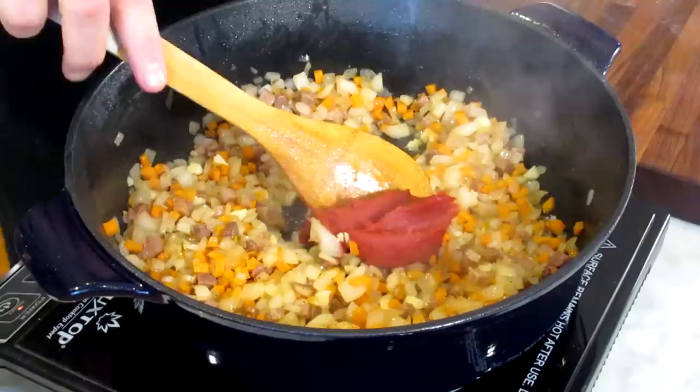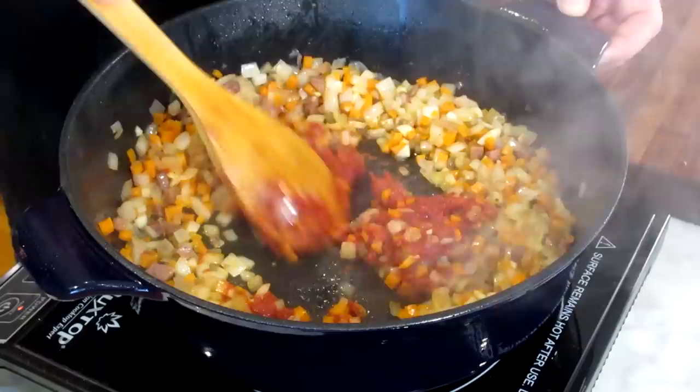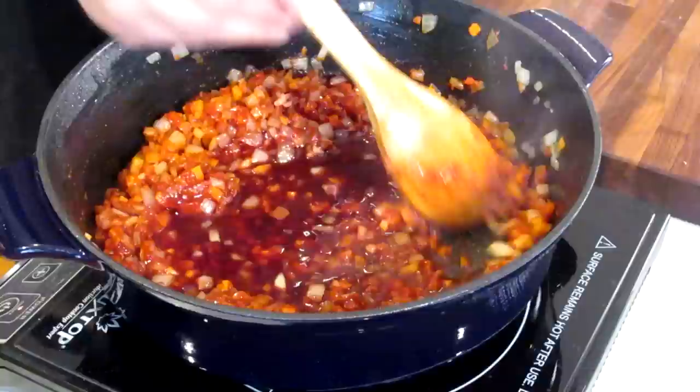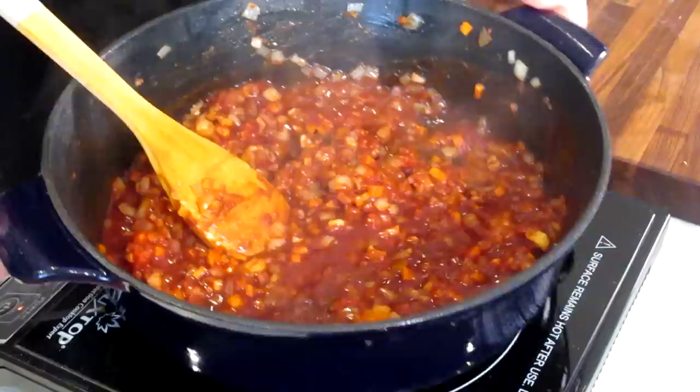The next step is I'm going to add my tomato paste. I add a fair amount, and I feel like the tomato paste gives a nice deep tomato flavor. I'm not going to brown it — I'm just going to fry it just a little in the fat and cook until I smell tomatoes. The next thing is my wine, all in at once. All we're going to do with the wine is let it cook until I don't smell any more alcohol. You're cooking it until when you go like this, you don't smell the booze anymore.